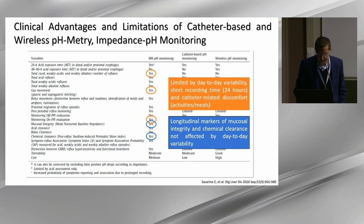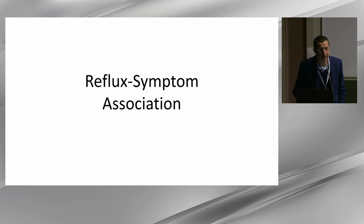I will talk about the reflux symptom association, because although it's not a metric per se, it is something that can be measured with impedance pH testing, and it is improved by using impedance pH testing as compared to pH alone or Bravo pH capsule.